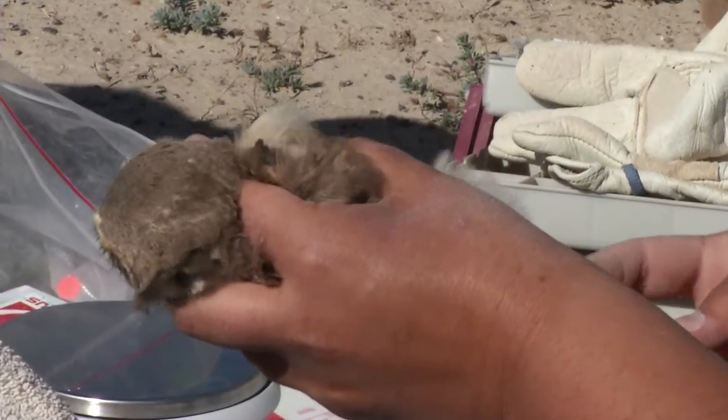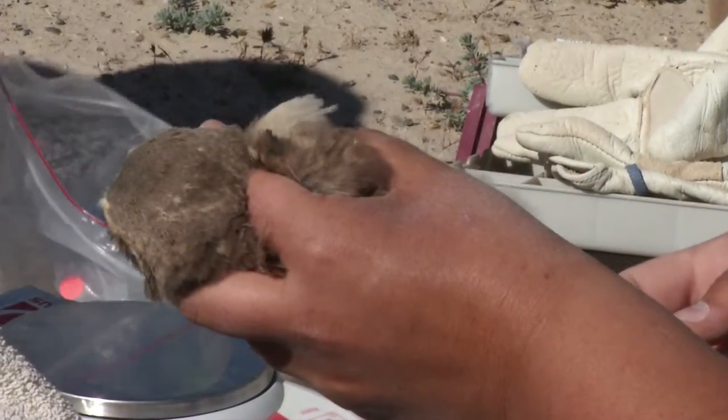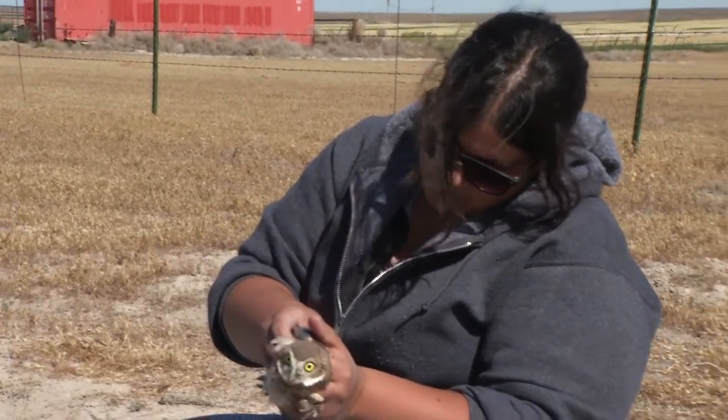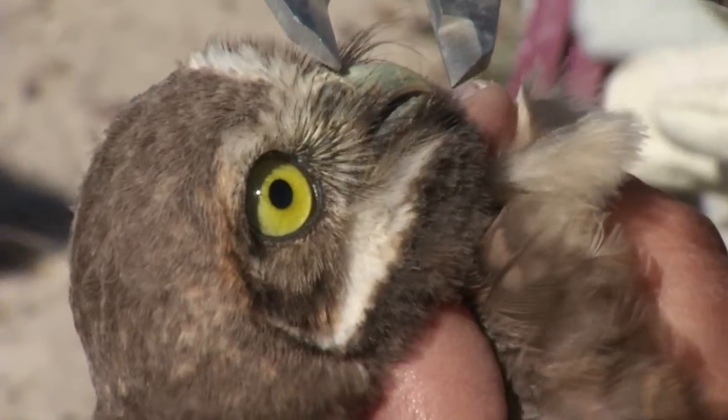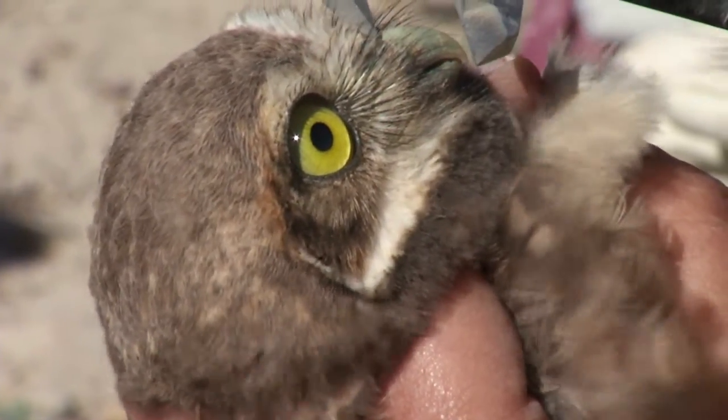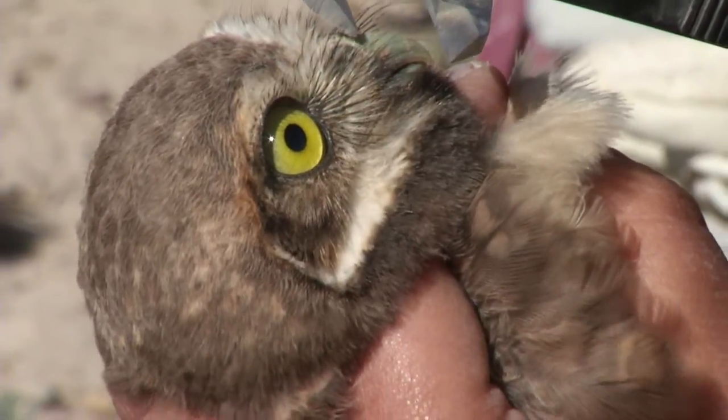The two students are learning how to hold the burrowing owls, how to band them, and how to make measurements such as the tail measurement. We're also teaching Sarah how to measure the size of the bill, which is a general measurement for how large the bird might be.